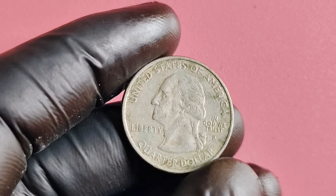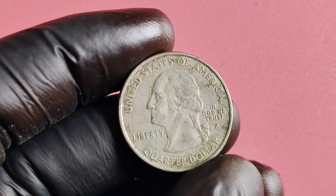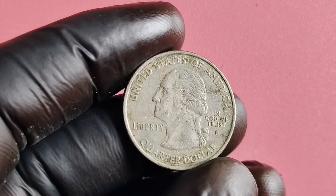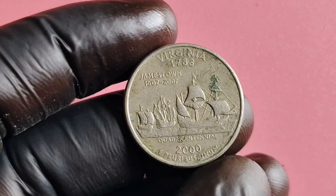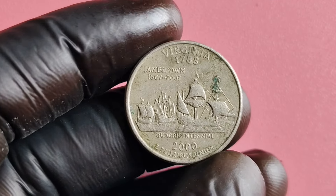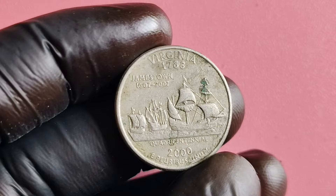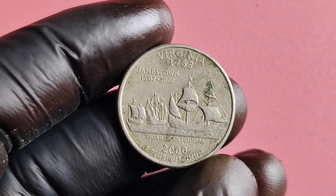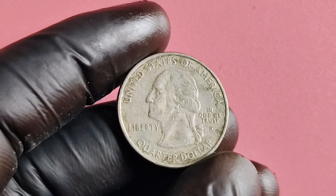Hey there, coin collectors and treasure hunters. Welcome back to another exciting episode of ZeeCoin's World. Today, we have a thrilling topic to discuss: 2,000 quarter dollar coins that could potentially be worth a whopping $1 million. Yes, you heard that right. So grab your magnifying glass and let's dive into the world of numismatics.